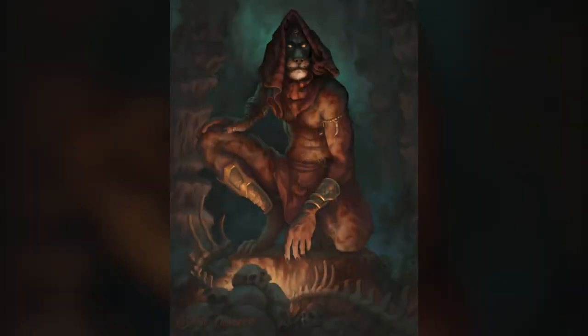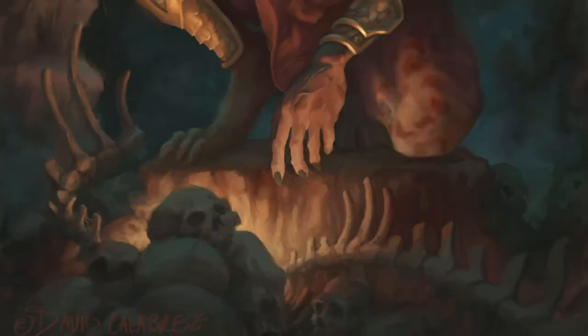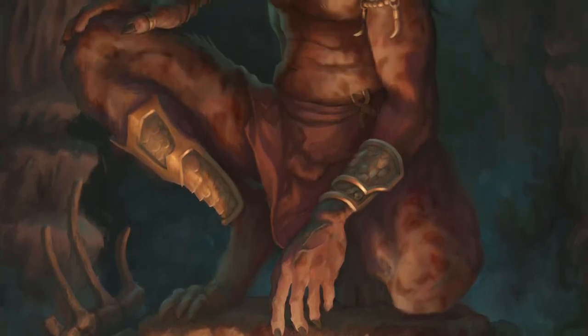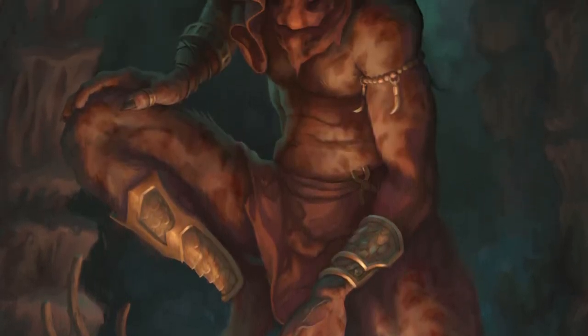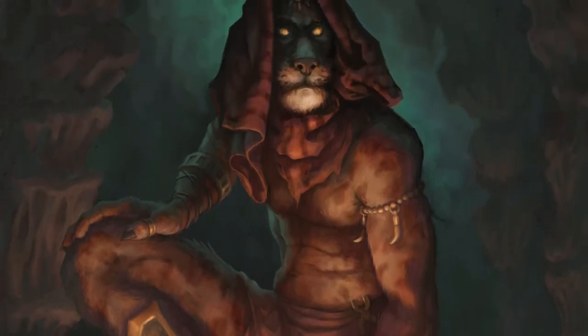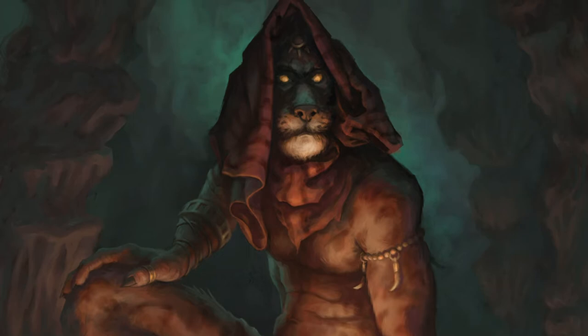Hi everyone. It's been over two years since I put up a process video and figured it was about time to do another. I call this one the Cavern Guide. The story I crafted as I painted this was a weary set of adventurers gazing upon their mysterious guide and wondering whether or not he can be trusted.